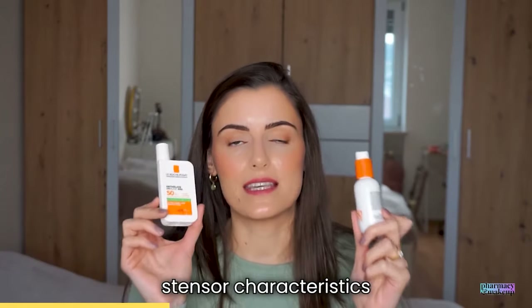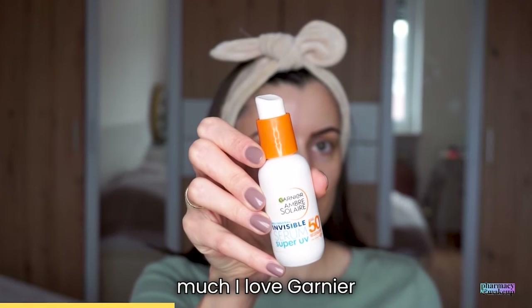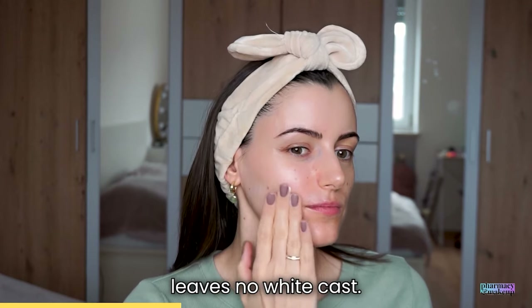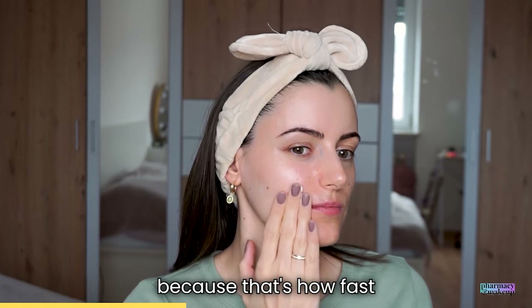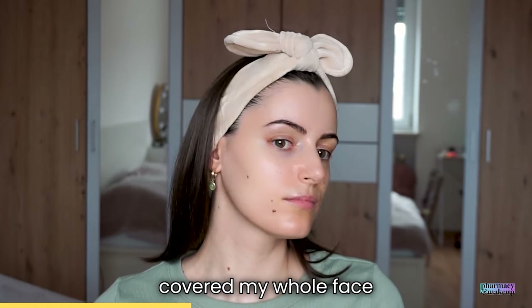Now let's look at the sensory characteristics of these two. You already know how much I love Garnier Invisible Face Serum — it's matte, it absorbs super fast, leaves no white cast, and sometimes I need to use the UV magic mirror because it absorbs so fast I can't recall if I covered my whole face with it.